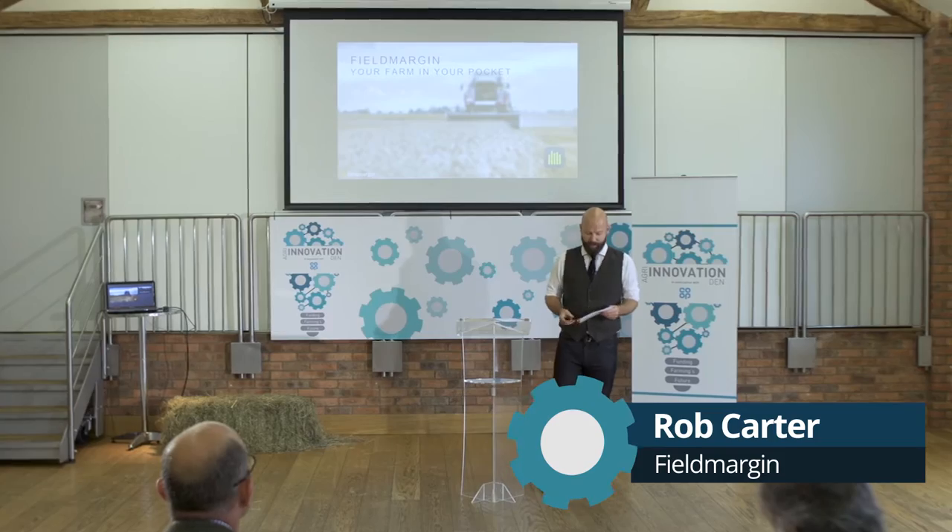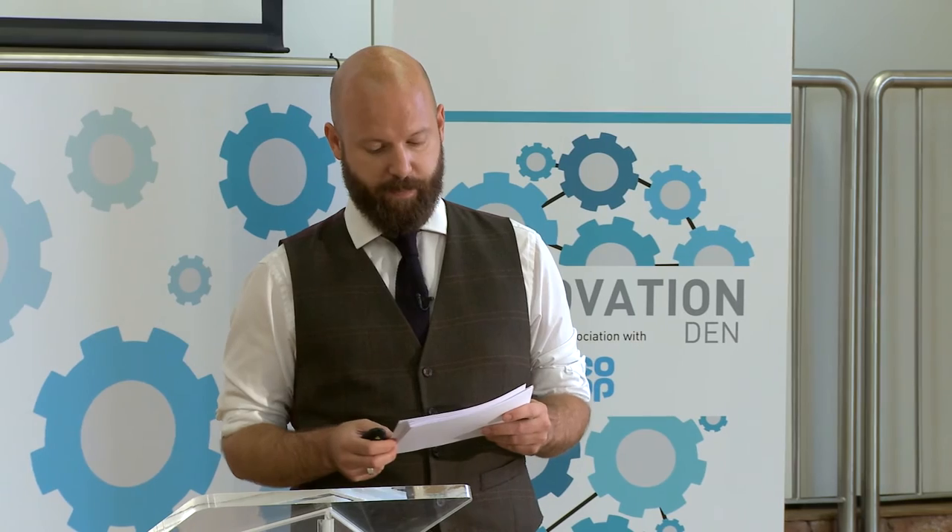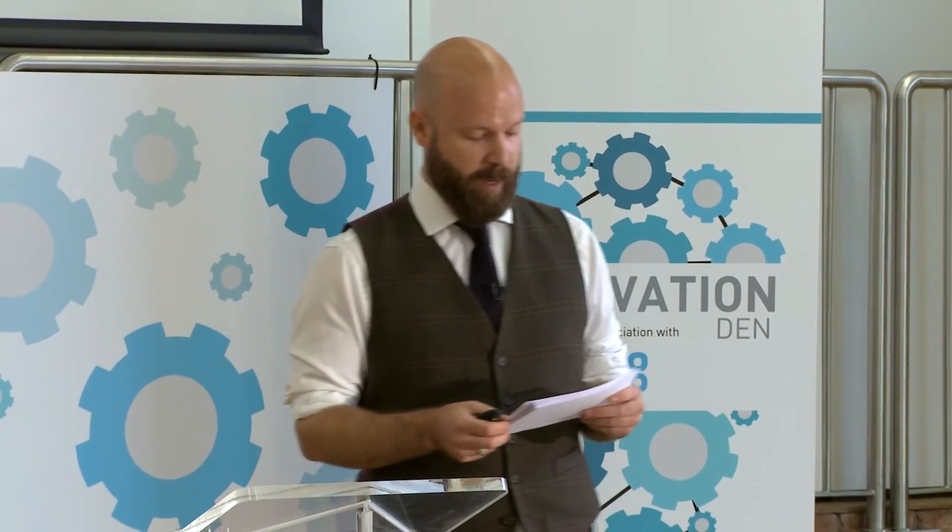My name is Rob Carter and I'm co-founder and CEO of Field Margin — your farm in your pocket. Field Margin's mission is to increase yields, decrease costs, and reduce administrative burden on farmers in the modern age. The pitch today went really well. Speaking to people who influence most UK farmers is such an important platform for us.